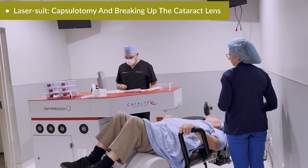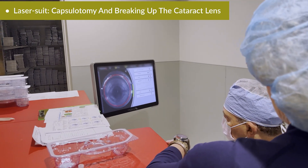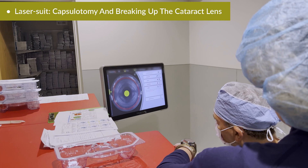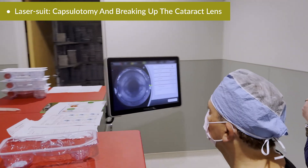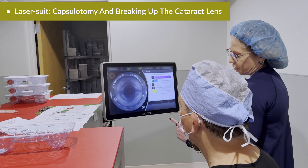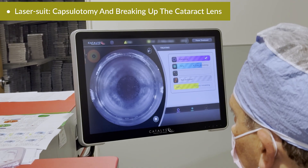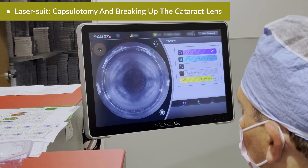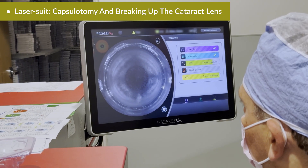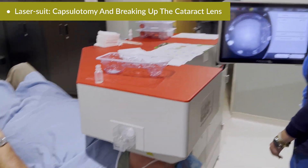Here's something most people don't realize: modern cataract surgery often begins outside of the operating room. We bring the patient into a specialized laser suite. This laser — the femtosecond laser — can do a few things. First, it creates a perfectly circular opening in the thin capsule that holds the cataract, called the capsulotomy. Second, it softens the cataract by breaking it into tiny pieces, making it much easier and safer to remove in the next stage. We can see what the laser is doing in real time on screen. From the patient's perspective, this part is quick and painless — you'll feel a little pressure, maybe see some lights, but no pain. It takes just about two minutes.